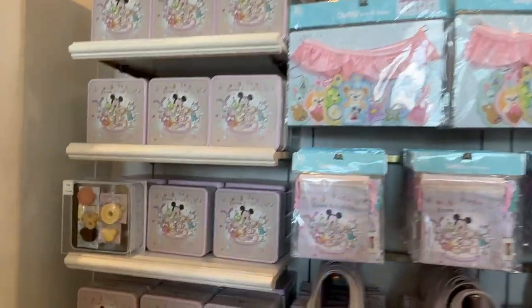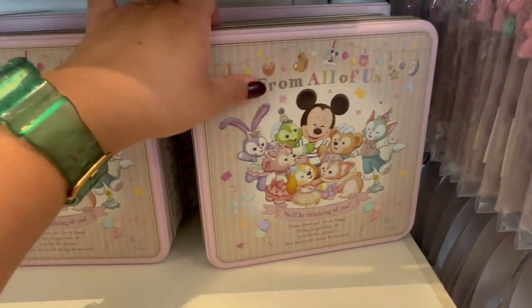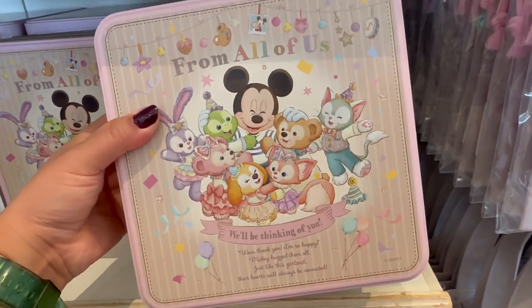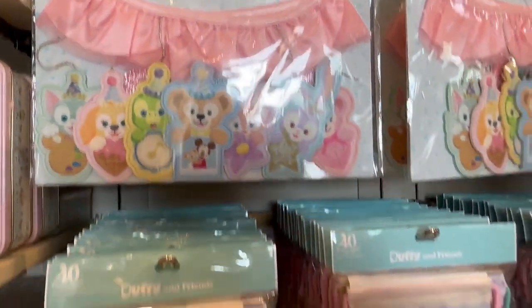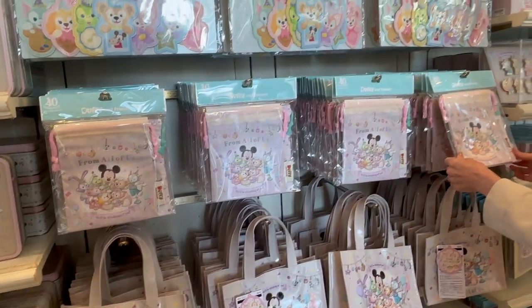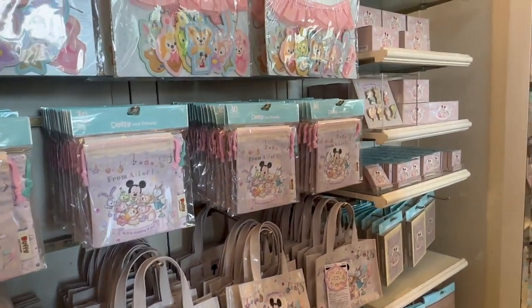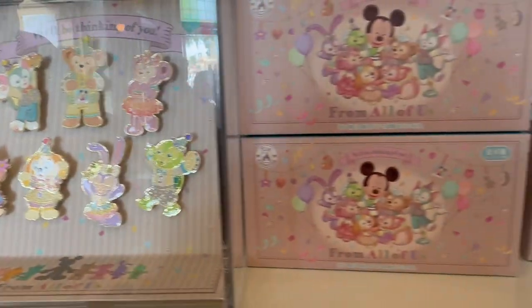Here are some little gift sets with treats in them. Look at that box! So cute! And this is a banner that I kind of want for my room. Blankets, bags, a little drawstring bag. And that box over there has pins in it — these pins are all in this box here.